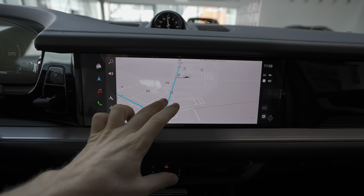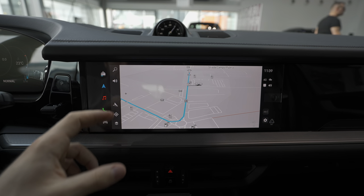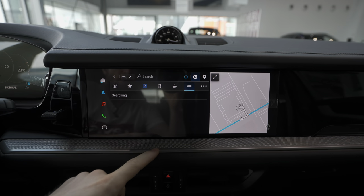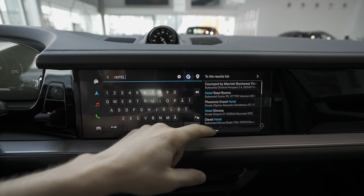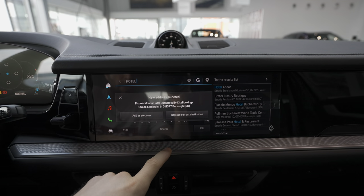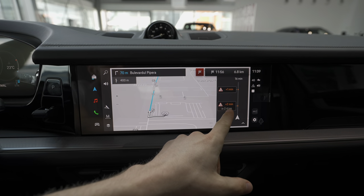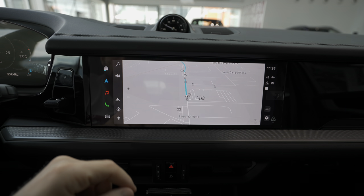You'll mostly use it without sliding — just normal taps. For example, to set a navigation address you can search for a parking place, restaurant, hotel, or similar. You can also search like on Google, choose one of the results, and the car will navigate there. It calculates very fast thanks to the new, faster hardware. It also gives you traffic information — much, much better navigation.